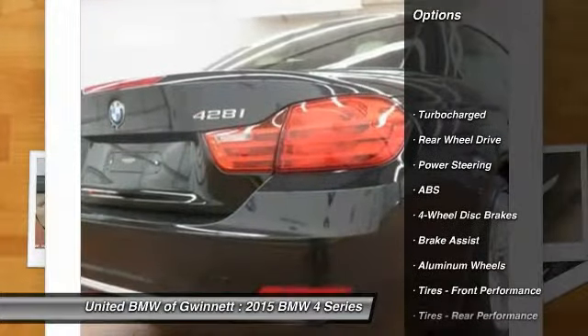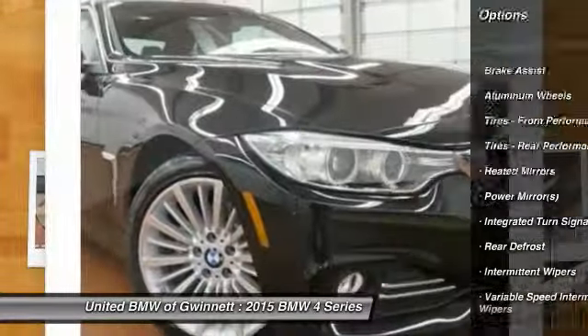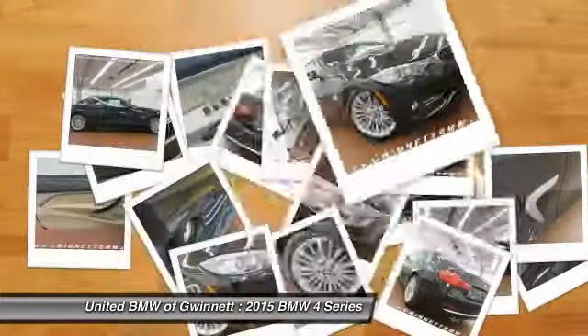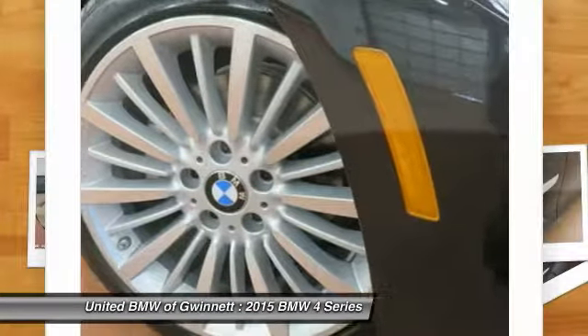Traction control, steering wheel audio controls, anti-lock braking system, power passenger seat, stability control, power steering, adjustable steering wheel, driver airbag, auto dimming rear view mirror, PPO.